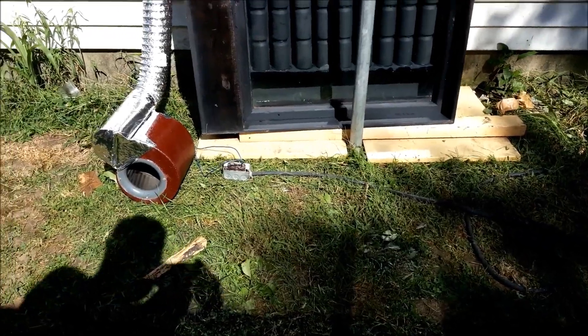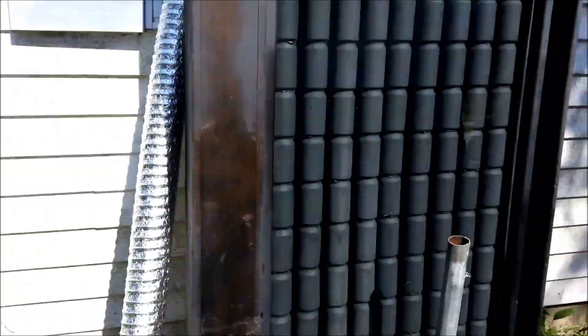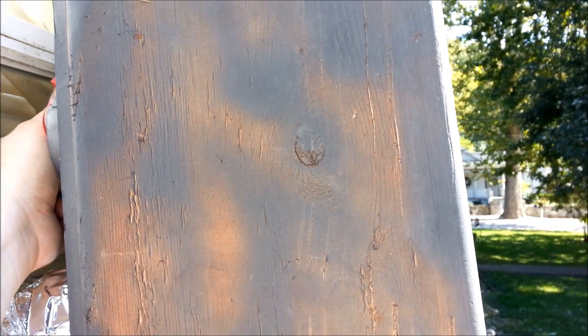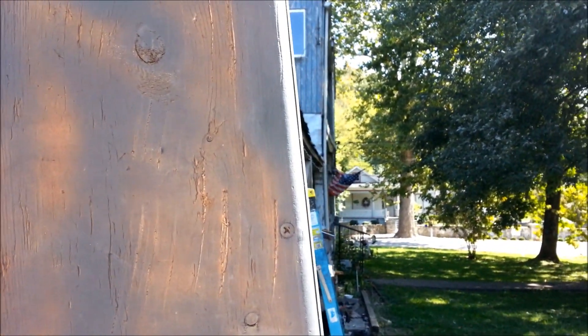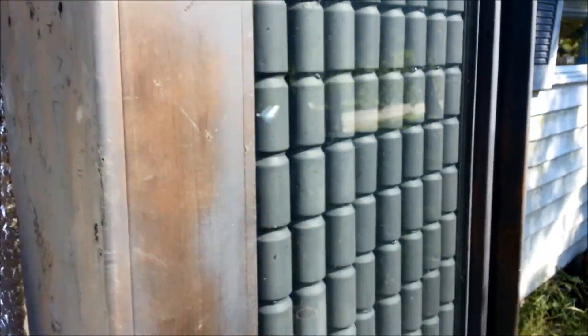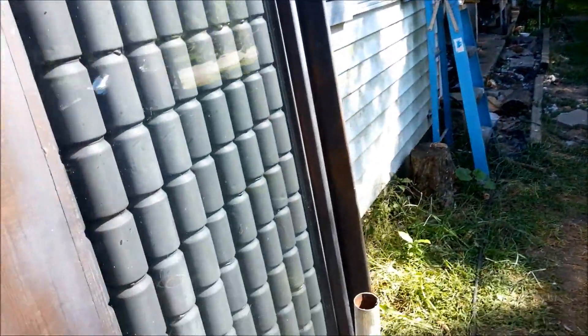I just wanted to show you one little test. Even with this fairly large squirrel cage fan, this thing's sitting in the sun and it is blowing hot air. It's probably 75 degrees out right now, which is pretty warm, but the air coming out of this is definitely way hotter than the outside temperature. So even with that large fan, it's not cooling my air down too much. I imagine with a smaller fan, it might blow even hotter air because it won't be forced through there as fast — it'll have more time to warm up.